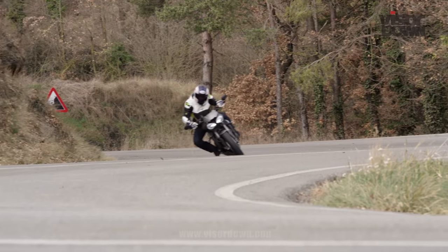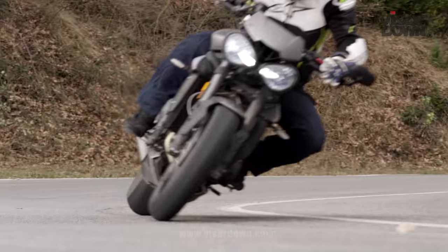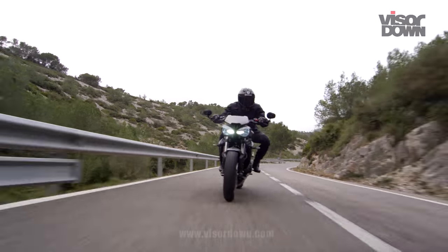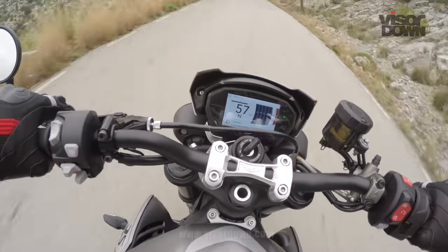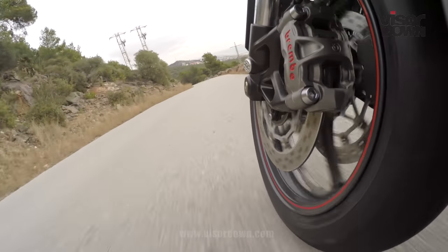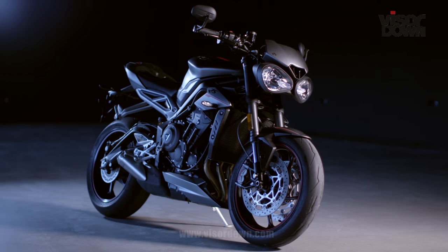Criticisms? Being picky, I'd have liked to see an auto-blipping downshifter added, even as an option — people would pay a couple of hundred quid extra for that. Stuff like cruise control too. Ride-by-wire makes all these things easy to implement for an engineer, and I just think it's a shame they haven't put that next level of stuff in.